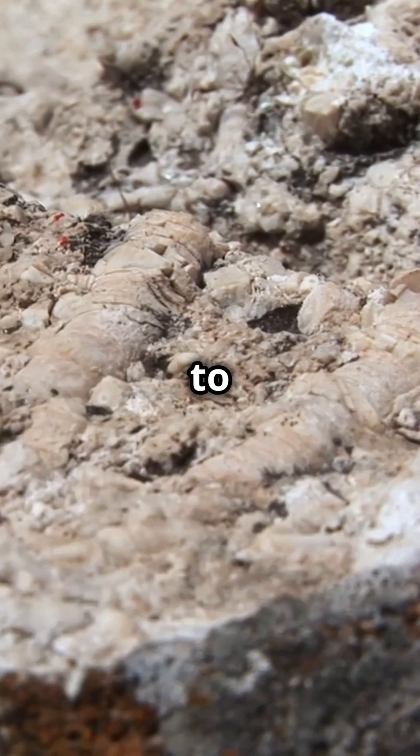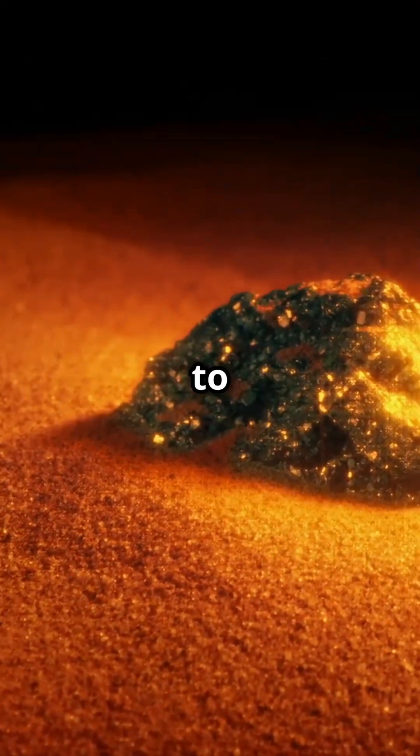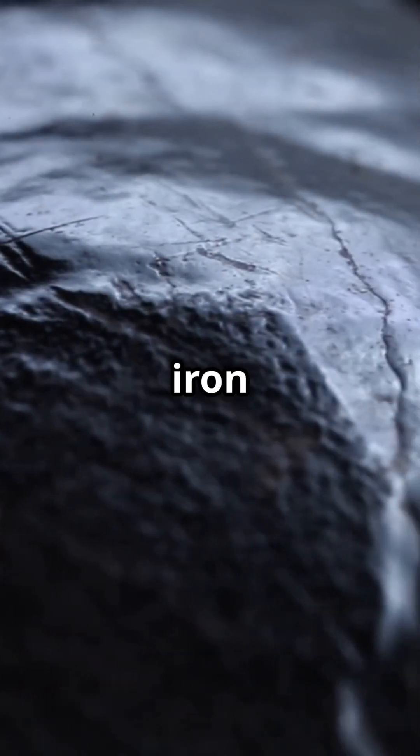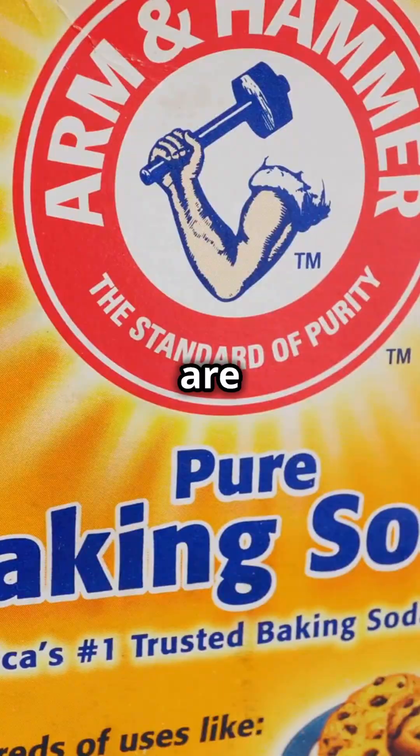It is usually composed of 80% to 90% silica, 2% to 4% alumina minerals, and 0.5% to 2% iron oxide. Some of its uses are: